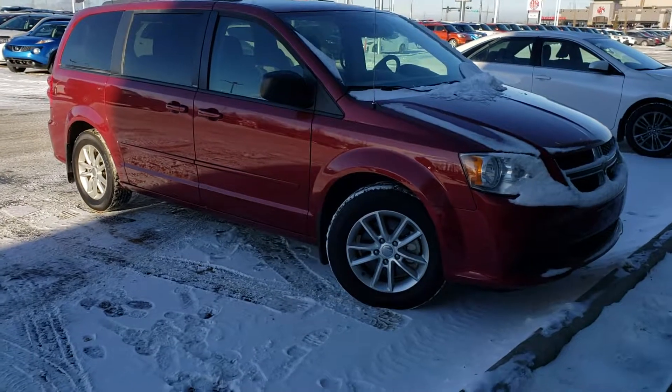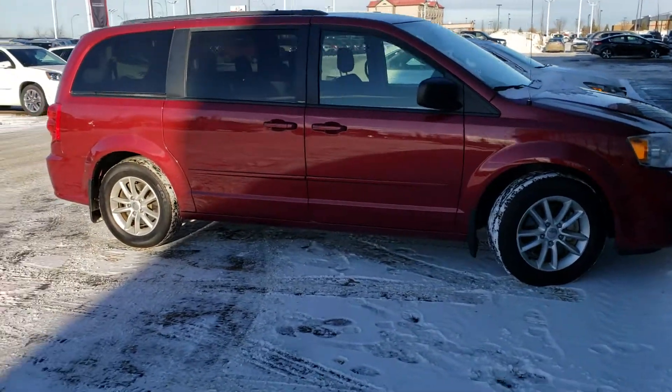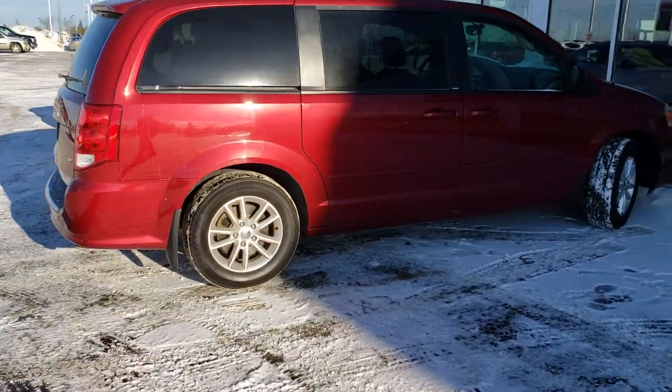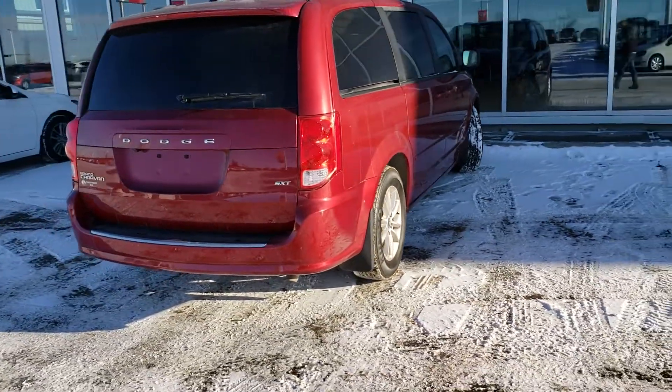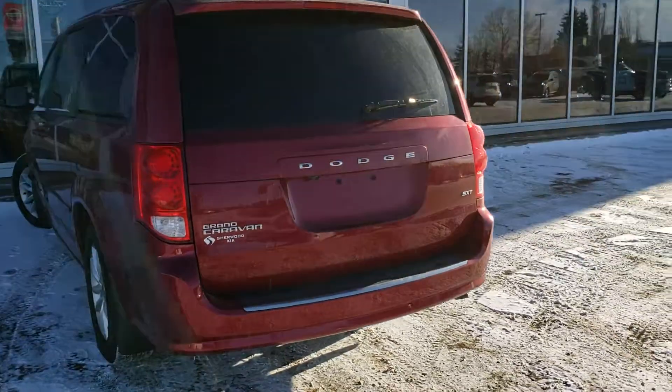I do have this red Caravan. It does have alloy rims, Como tires. This one is SXT. Body's in really good shape.